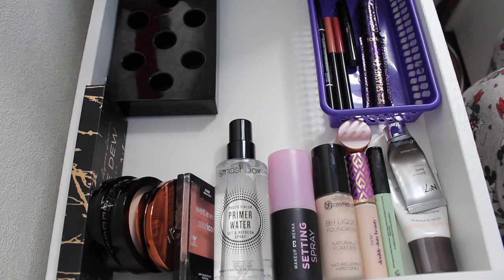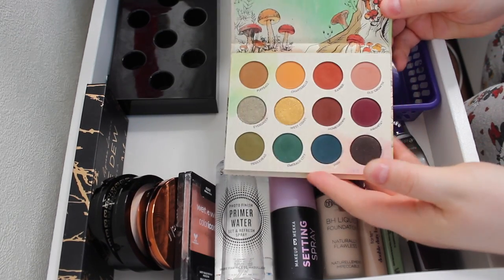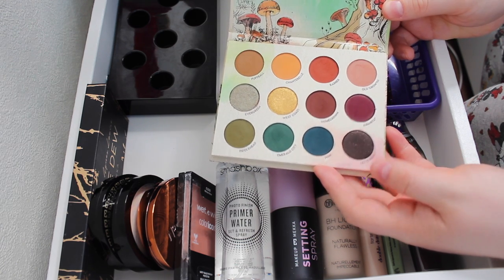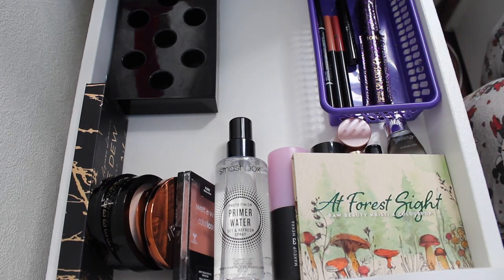Now to introduce things — I have a lot of stuff in front of me and I'm going to introduce them not really in any particular order. The main product I wanted to play with this month was the At Forest Sight palette, which was a collaboration with Raw Beauty Christy and ColourPop. I got this in the mail a couple of weeks ago and I really wanted to try it — I really like the colour story, so this was the first thing I picked for this month.